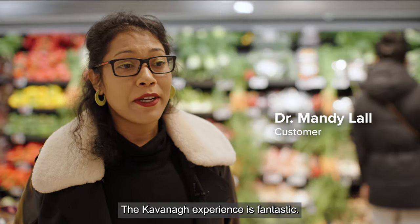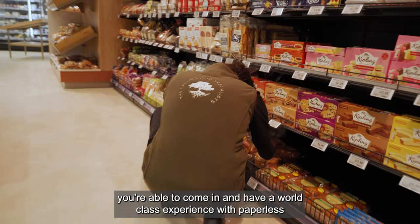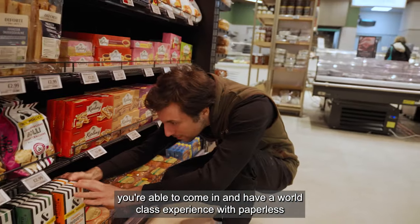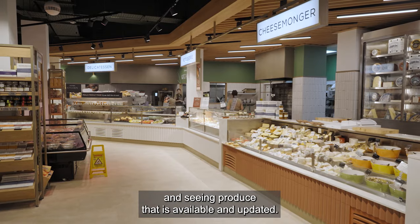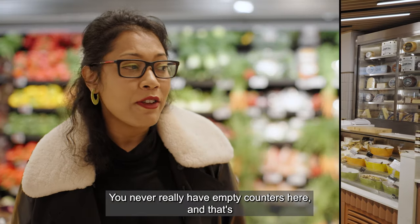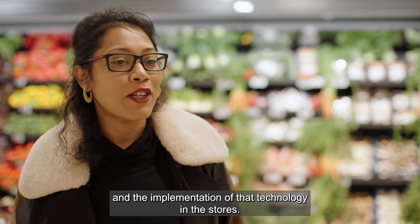The Kavanaugh experience is fantastic. The modern consumer is able to come in and have a world-class experience with paperless and seeing produce that is available and updated. You never really have empty counters here, and that's on account of the great technology and the implementation of that technology in the stores.